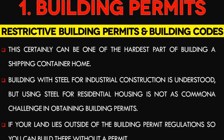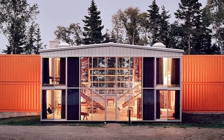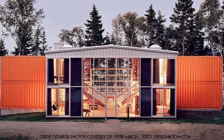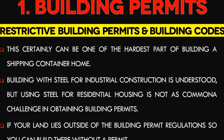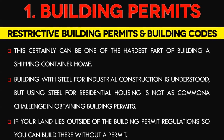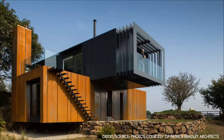Last but not least, at number 1: Restrictive building permits and building codes. This certainly can be one of the hardest parts of building a shipping container home. However, this issue isn't just unique to shipping container homes — it's applicable to all new homes built in the United States and other parts of the world regardless of construction material. Building with steel for industrial construction is understood, but using steel for residential housing is not as common, so you may have some trouble obtaining a building permit. If your land lies outside of city zoning and permit regulations, you can build there without a permit. Just like traditional home construction, shipping container homes have their drawbacks, but if most shortcomings are addressed, building one can be one of the most rewarding experiences.